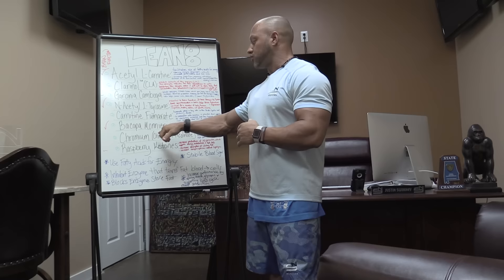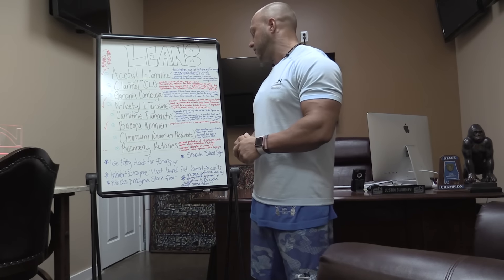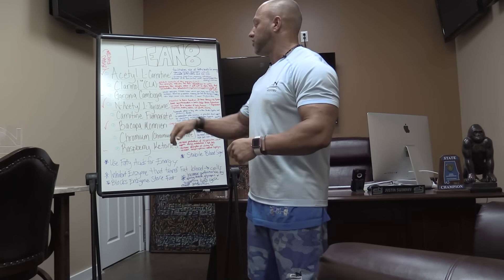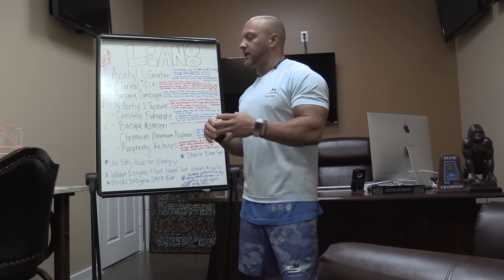Chromium picolinate is known for stabilizing blood sugar, which keeps you from having peaks and valleys with your sugar levels. When you have high sugar, you secrete more insulin and store more body fat — most of you know that's what sweets, sugars, and candies do. So if we can keep blood sugar stable, we have a lot less chance of storing body fat. It will also increase your exercise performance, help you store more muscle glycogen, and spare that glycogen because you're burning more fatty acids for energy. Carnitine fumarate really helps support the Krebs cycle and makes it perform better for your body.